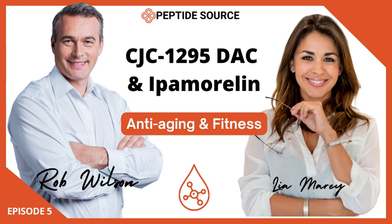We are back for the final part of our deep dive into CJC-1295 DAC and ipamorelin. We've covered the science, the benefits, and the safety, but now let's get to that question posed at the end of part two about the future of peptides. It's really fascinating to think about where this field could go.